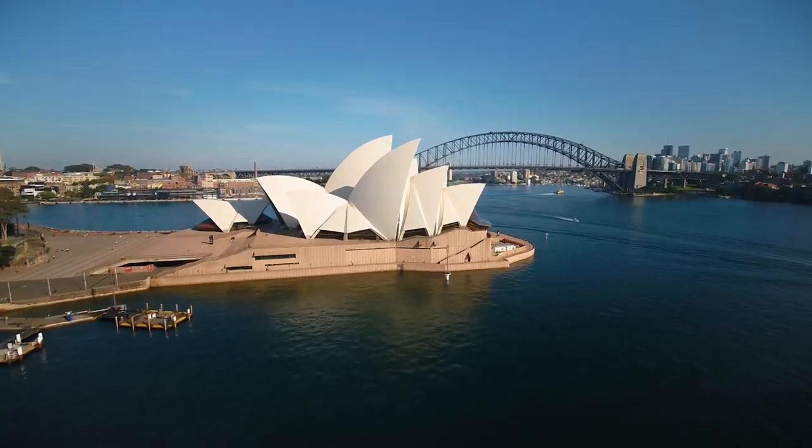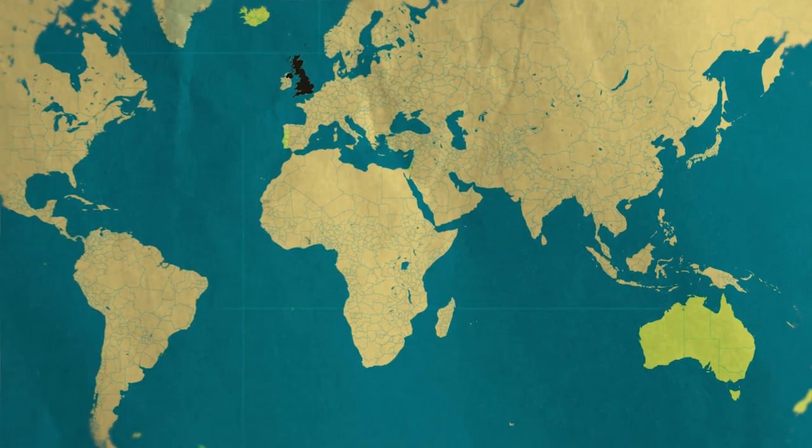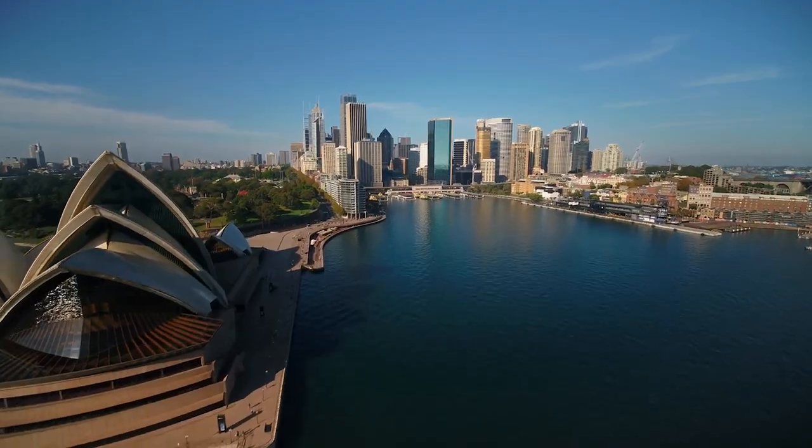The UK government have introduced a traffic light system for international travel starting tomorrow. In this video I'm going to break down what this means, what you should look out for when booking your trip in 2021, and most importantly the feasibility of actually traveling to the countries on the UK's green list right now. Even though some great countries are on our green list, it doesn't mean that we're on theirs. So before you go and book that three-week trip to Australia, you're going to want to watch this video all the way to the end.